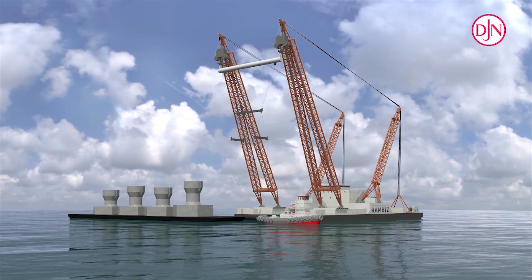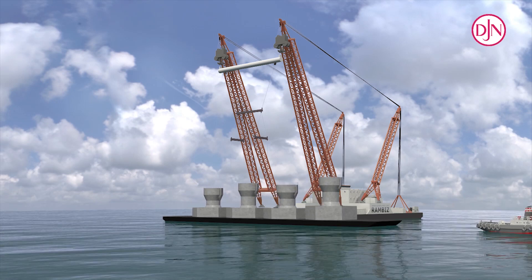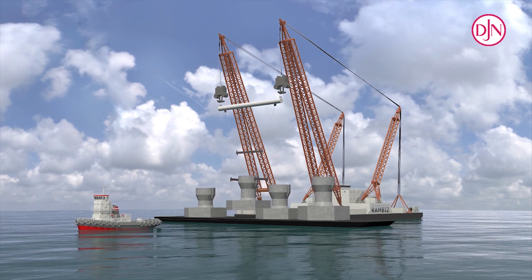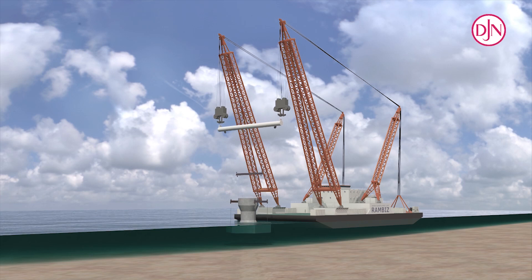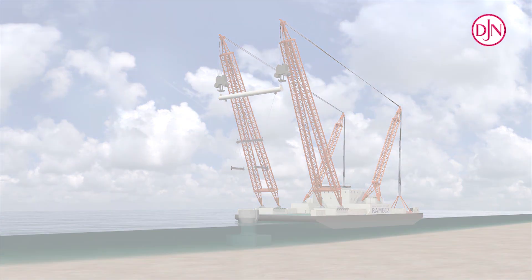Once the gravel bed was installed and leveled, the heavy lift vessel Rambis lifted the foundations off the barges and installed the foundation to within 30 centimeters of the theoretical position by using its anchoring system and within a 0.25 degree inclination.